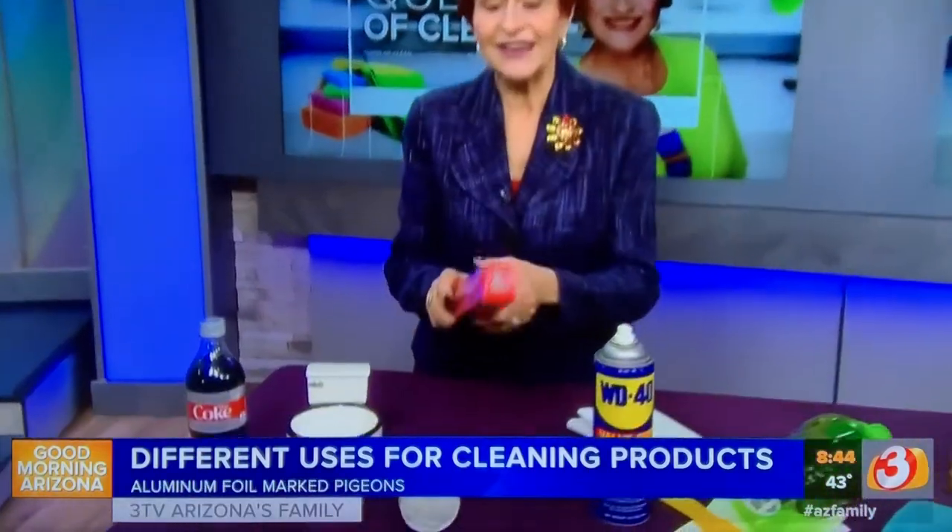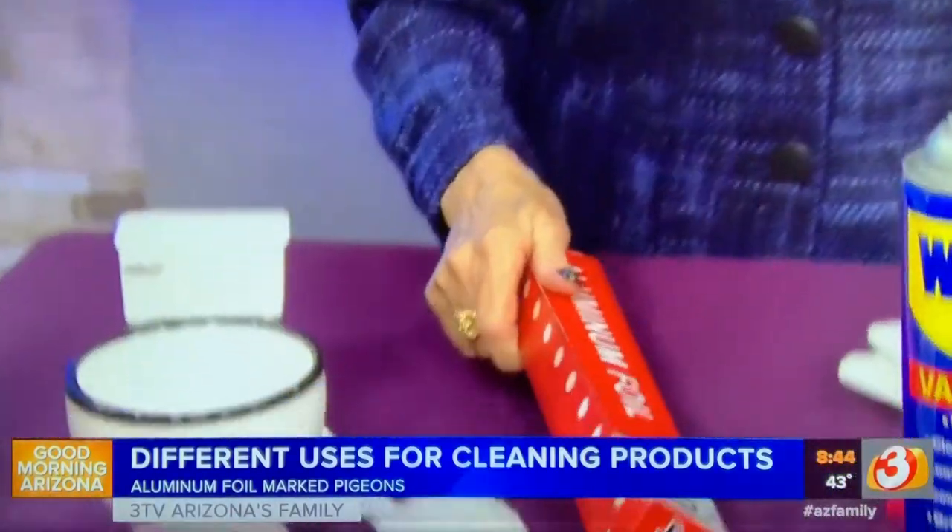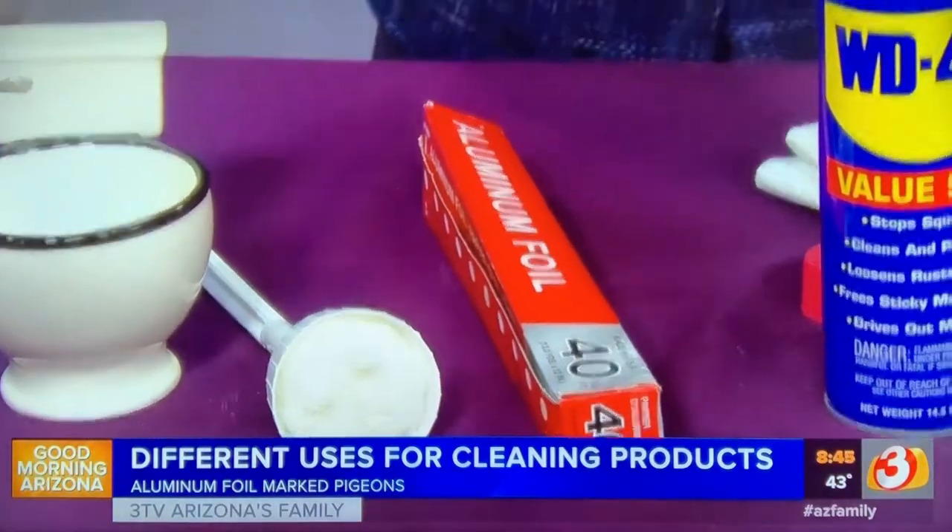Now, aluminum foil was actually invented for marking pigeons, believe it or not. Now it's a great covering for dishes and for the oven, but it's also great for cleaning your grill. Take a big ball of it, crush it up and clean the grill off, and then toss it in the trash.